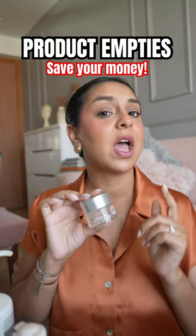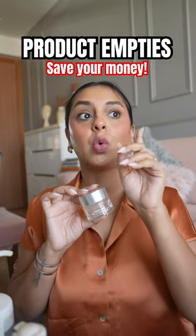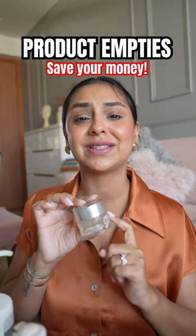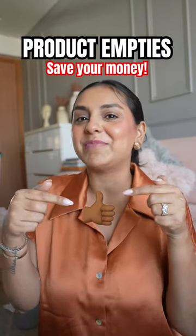If you have very dry skin, I don't necessarily recommend this, and I definitely don't recommend using it at night. As someone with dry skin, I like to use this in my morning routine and I love it so much. Leave this emoji down below if you want to see more empties videos.